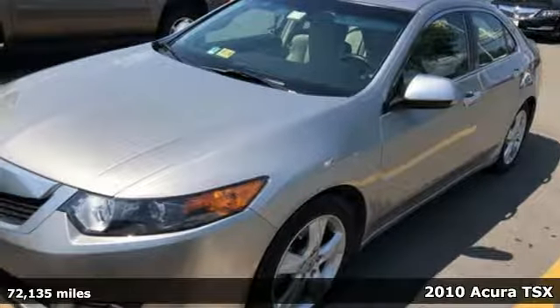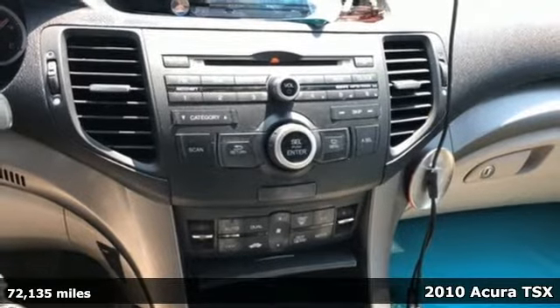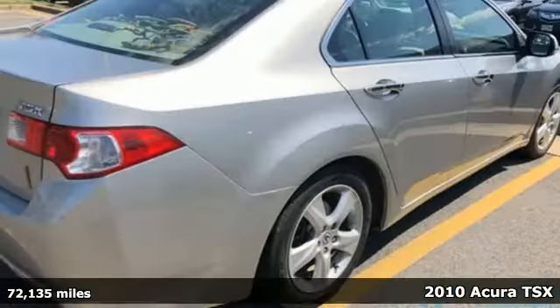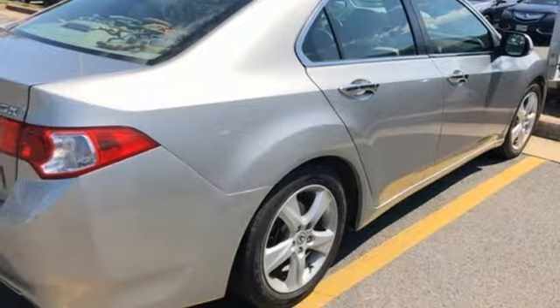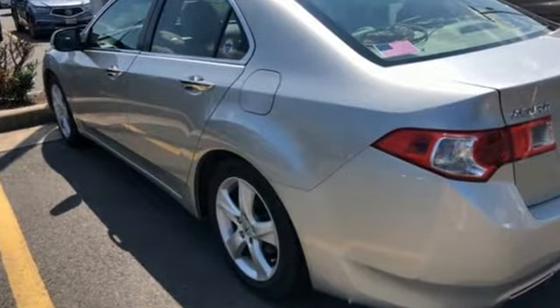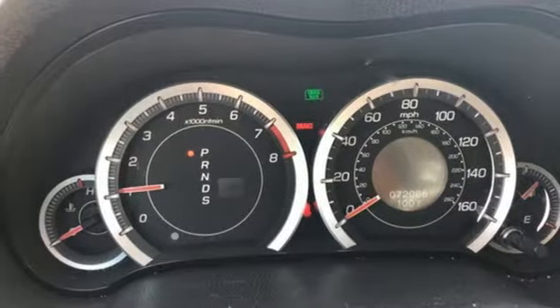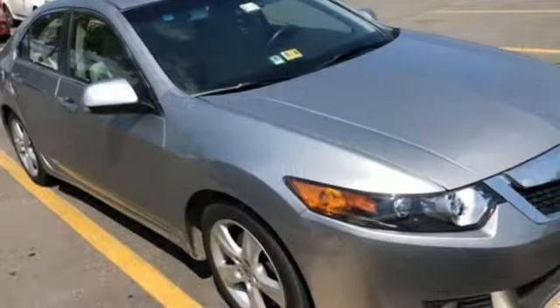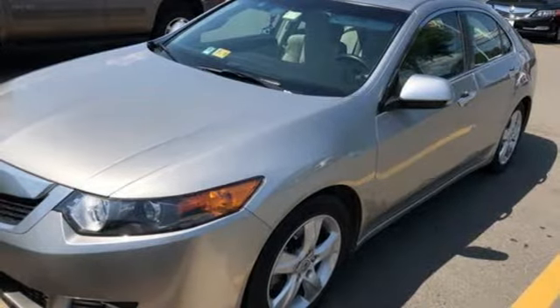It's a 2010 Acura TSX. The value-packed TSX gives you so much for so little, with standard amenities including Bluetooth, satellite radio, dual-zone climate control, remote window operation, universal remote and a power glass sunroof. The TSX gives you the best of all worlds with the unsurpassed quality and engineering of Honda, combined with Acura's distinctive brand of luxury, engineering, style and performance.